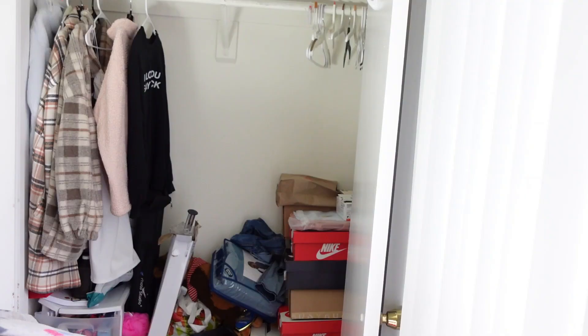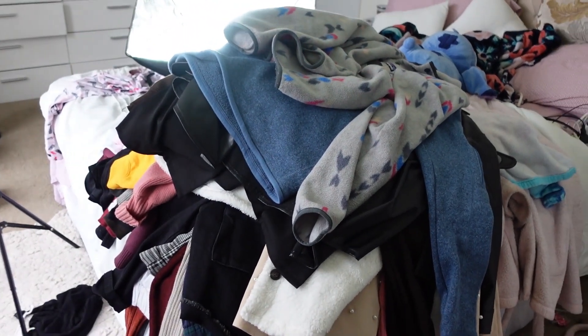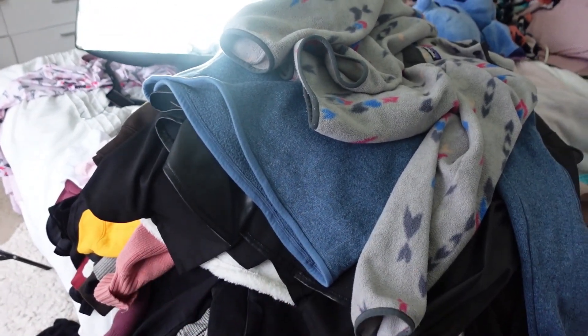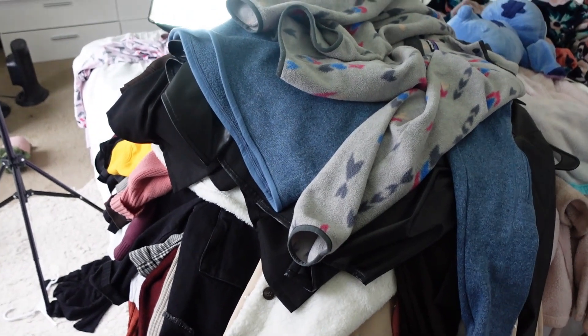I did not really do a good job. So far this is all going to be donated or sold, and this is all that I'm keeping. I didn't really do a great job getting rid of stuff because everything is actually really good quality or it's never really been worn, or my mom bought it and I can't bring myself to get rid of it. I will do a better job when I go through my drawers, but for right now we're keeping all of this.